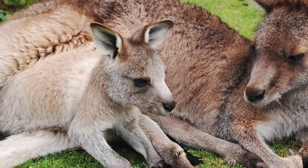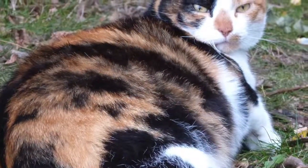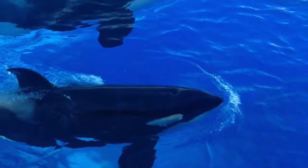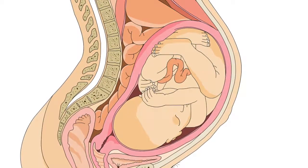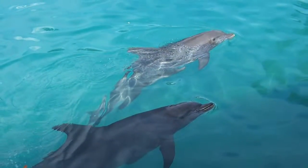Kangaroo mothers take between 31 and 36 days to deliver a newborn. Female domestic cats gestate for 64-67 days, and orcas have offspring after 15-18 months. Like humans, dolphins have long gestation periods, and once their babies are born, they give them painstaking care.